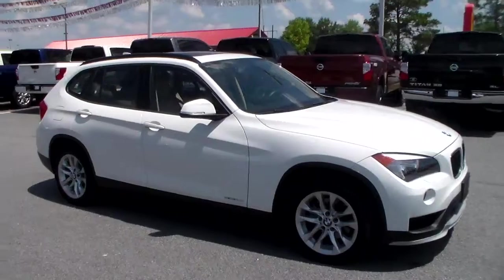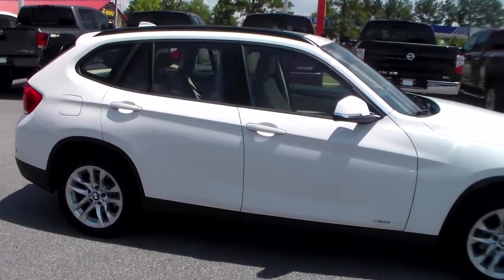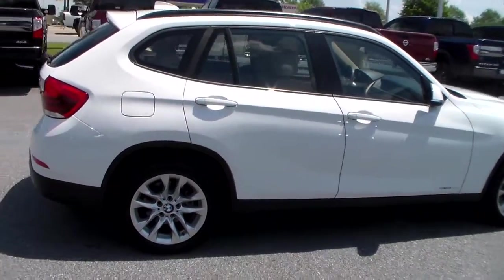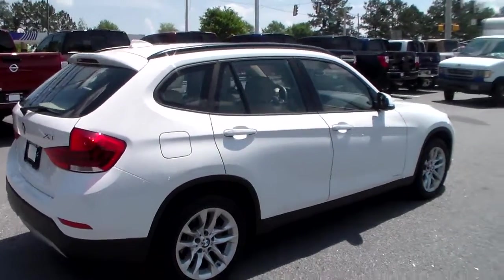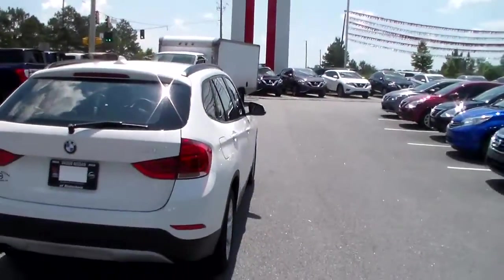You've got the 16 inch aluminum alloy wheels. It's going to get you about 24 miles to the gallon in town, 34 out on the highway — great fuel economy. You have the dual panoramic sunroof. Back here you'll notice the chrome finishing along the doors as well.